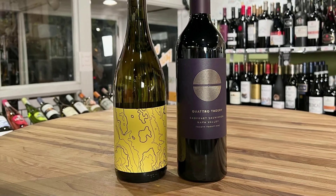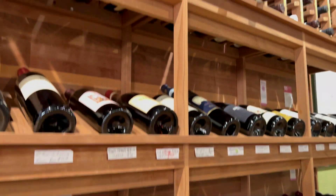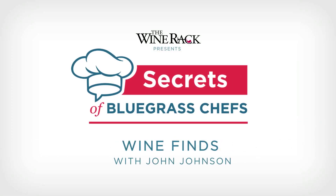So come down to the Wine Rack. Check out all of our US wines, and for that matter, all the wines we have from around the world. We think you'll like what you find. Cheers and happy holidays. Thanks, John. Stick around — we have more Secrets of Bluegrass Chefs coming up.